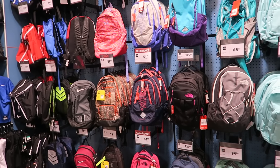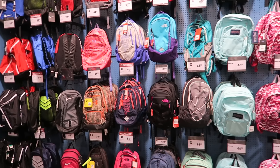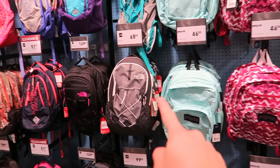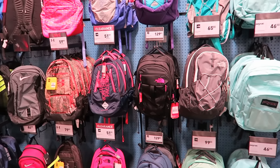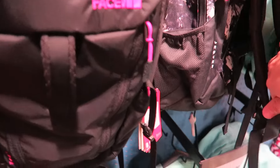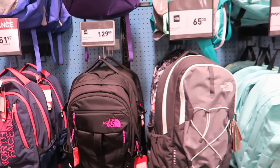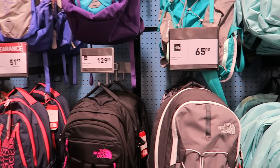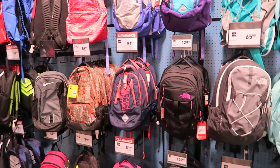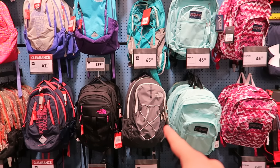I found some more backpacks. This is more in the sports section, and this one right here says it can hold up to a 15-inch laptop, which is a plus. But it's missing the straps to go around the waist for added security — like right here, it's missing that — so I don't want that one. Plus I think that's a women's backpack, and they're made differently for men and women, like how they sit on the shoulders and on the back.